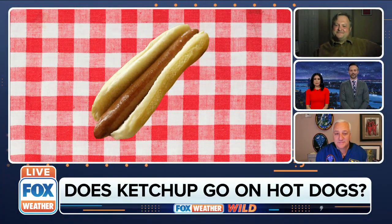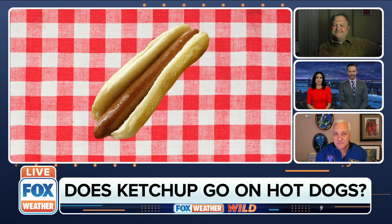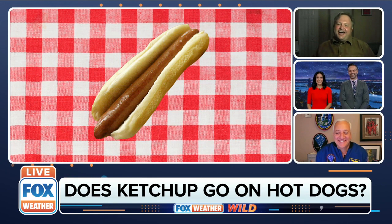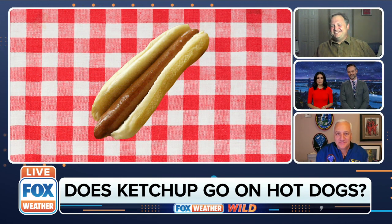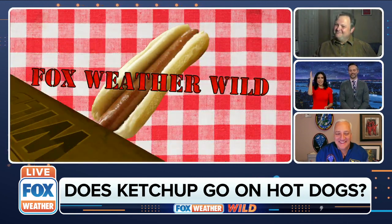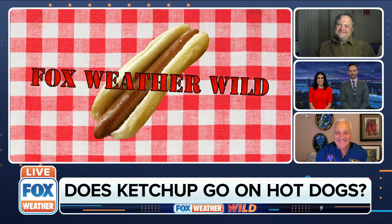Let's start with Dr. Palmer. We're going to start with the American classic — should a hot dog get ketchup? Dr. Palmer: I'm a ketchup and mustard man, so yes. Mike: Yes. That's four thumbs up! That gets the Fox Weather Wild stamp of approval. That's a no-brainer.